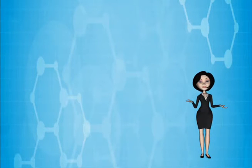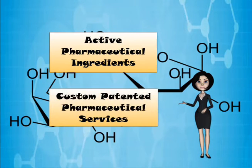We offer a variety of products and services, including active pharmaceutical ingredients and custom patented pharmaceutical services.